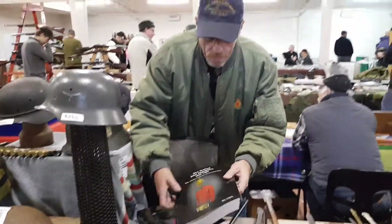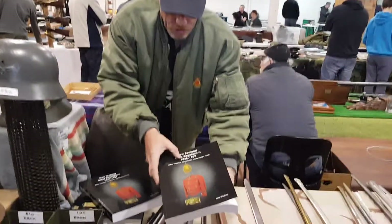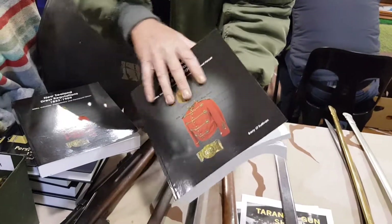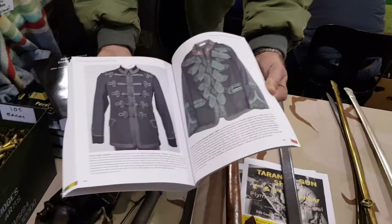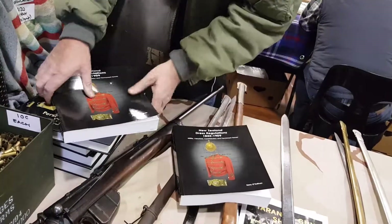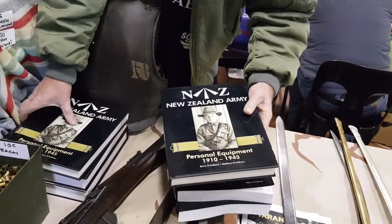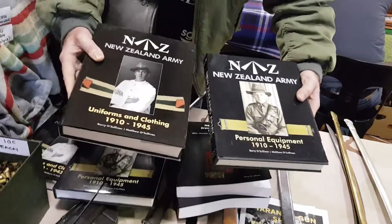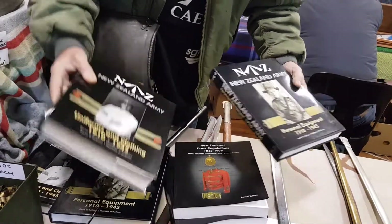Over here we've got Barry O'Sullivan's new book — New Zealand Dress Regulations 1852 to 1909. This has only been released about a month ago and it's got all the information you need on early New Zealand uniforms. He wrote the two other books as well — New Zealand personal equipment and uniforms. I find these are the best reference books you can get anywhere in the world, really worth getting.